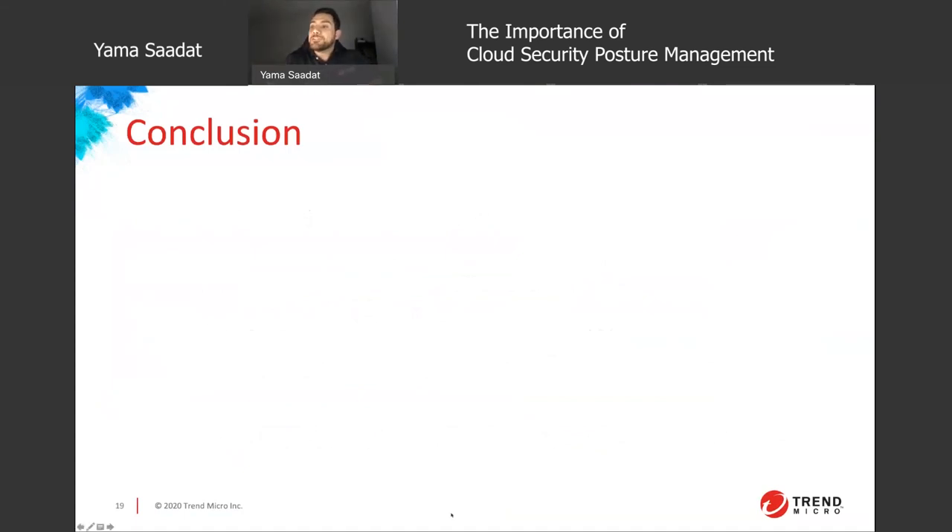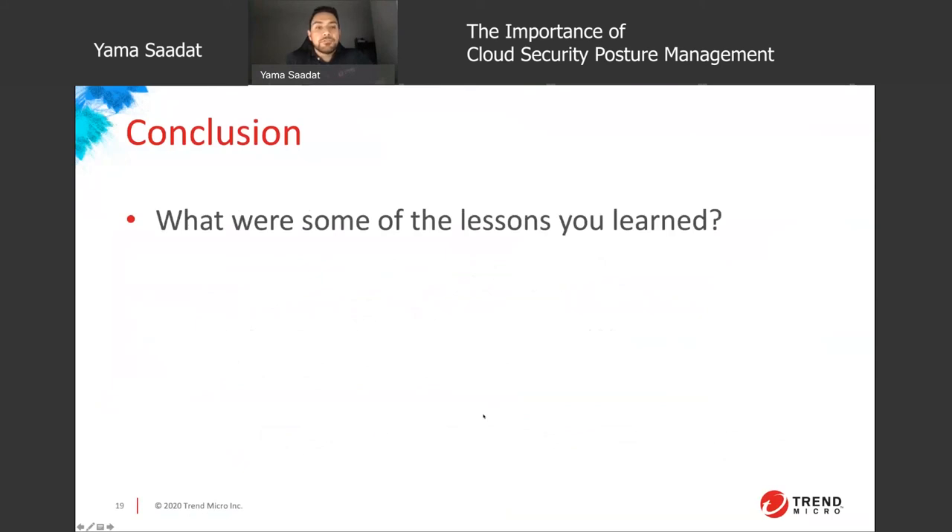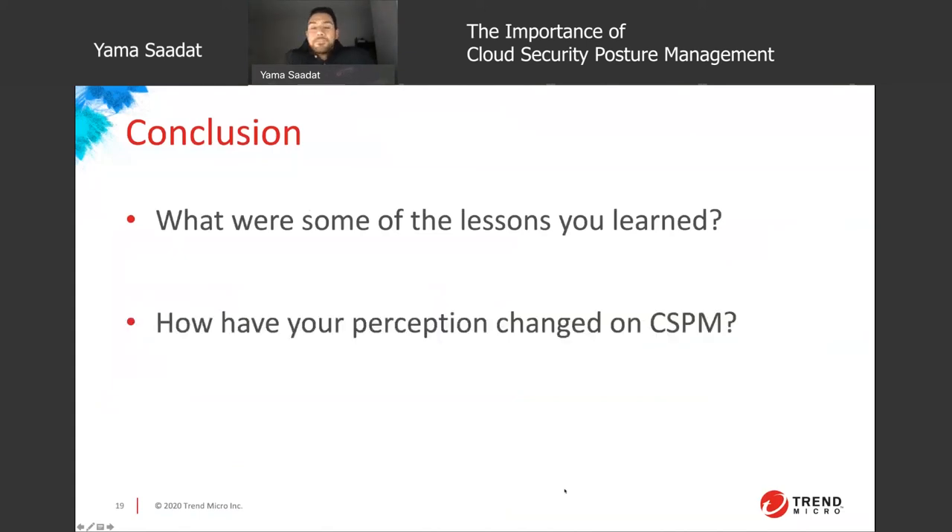As we move into the Q&A section, there are a couple of things to think about. First, what are some lessons you've learned — not just about CSPM, but about overall cloud governance and the complexity of migrating into the cloud? How have your perceptions of a CSPM tool changed — are you currently using anything, and if not, has your mindset shifted toward exploring one? Lastly, what are your next steps as an organization to automate, increase visibility, and improve security?